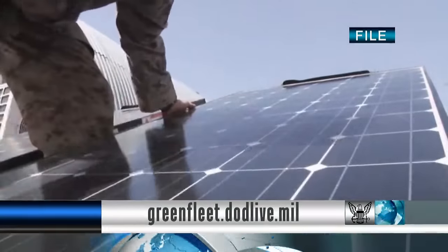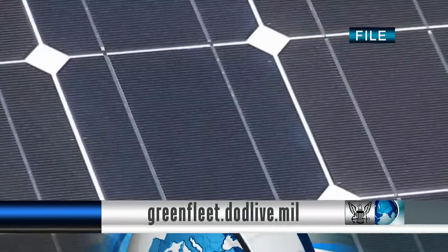Join the discussion and learn how to do your part. Visit the Navy's Green Fleet website. Forward to the future, shipmates.